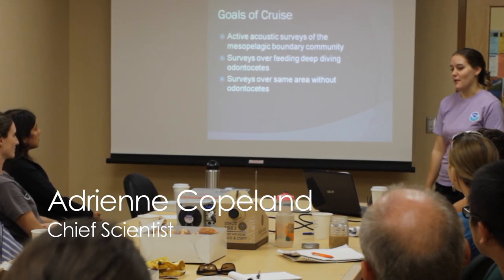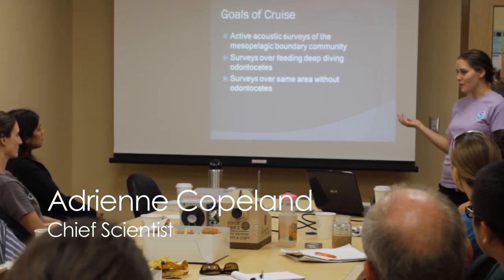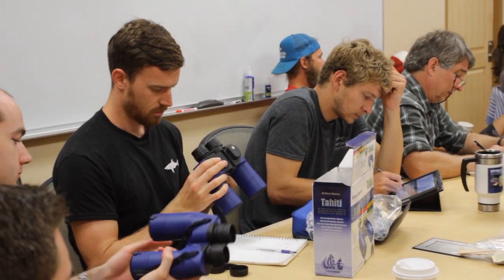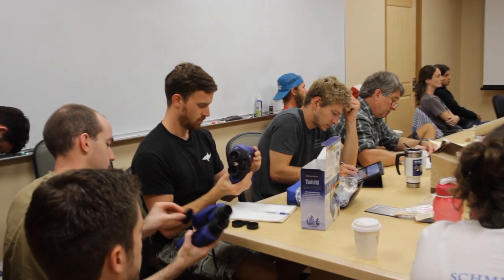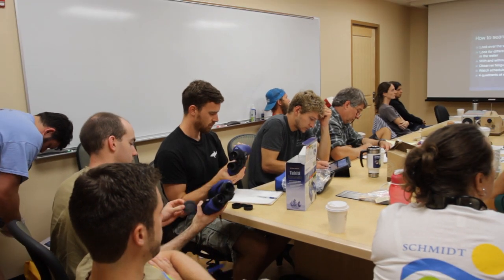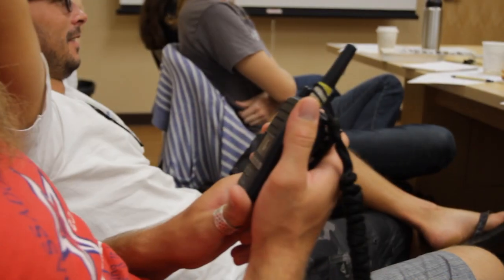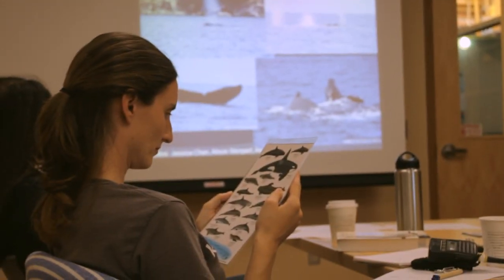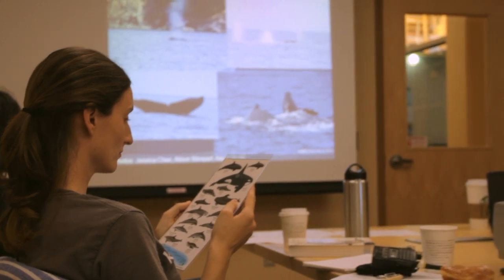Your role in my research is to find the whales, and then we will survey over the feeding, deep diving, and onto seeds. You guys will be looking for sperm whales, beaked whales, and short-finned pilot whales. Once you find them, we'll drop a hydrophone in the water and listen to see if we hear clicks. If we hear clicks, we know they're foraging in the area and then we'll survey at the top.